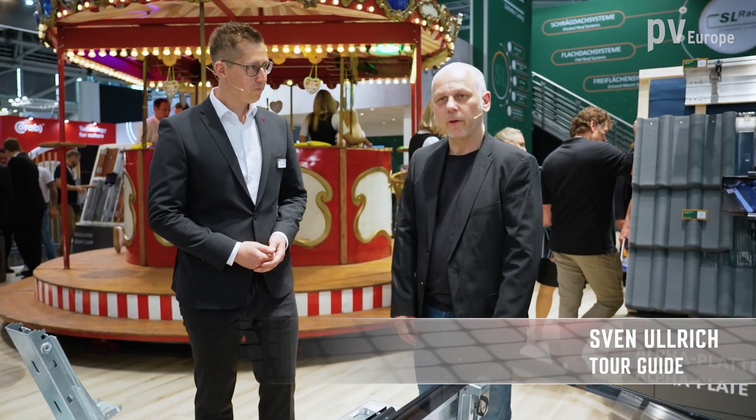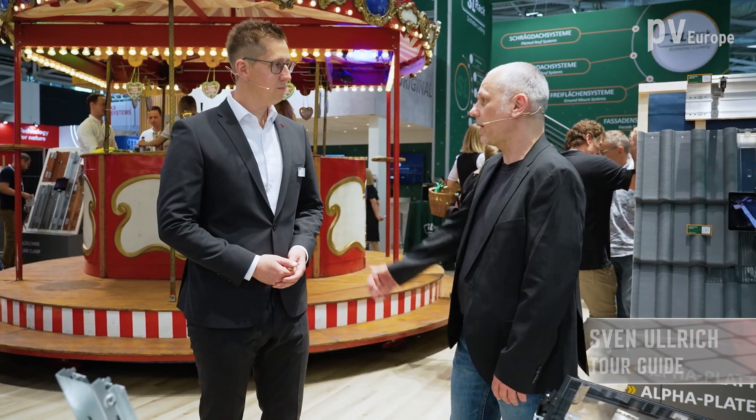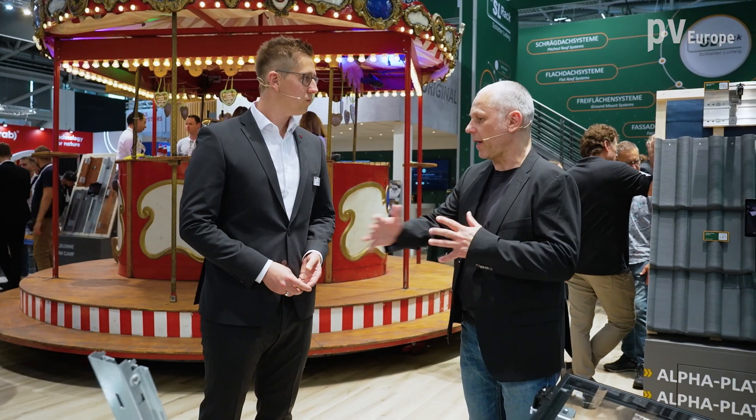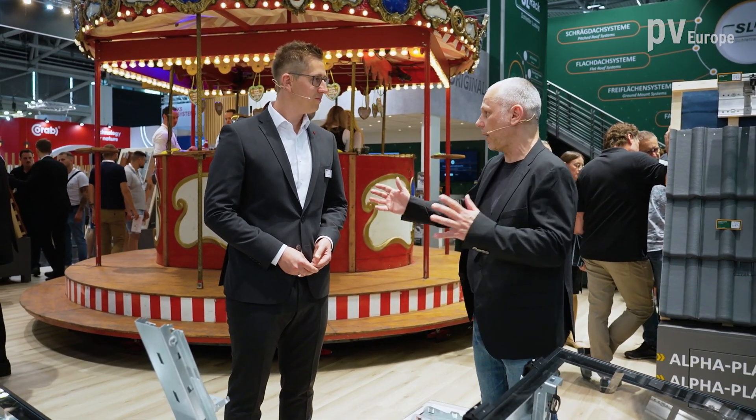Welcome to Intersolar 2024. On the booth of SLREC, I welcome Florian Achatz, Sales Director at SLREC. SLREC created a huge portfolio for every area, for the craftsmen, but you have new innovations to enable more areas.